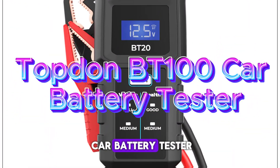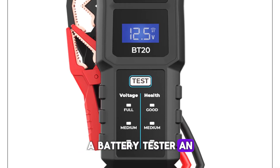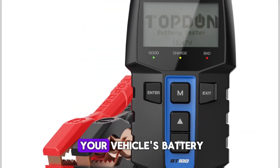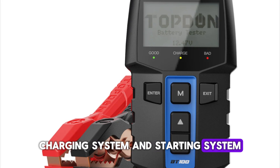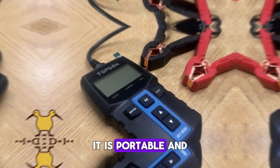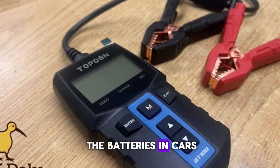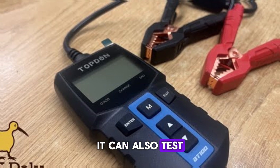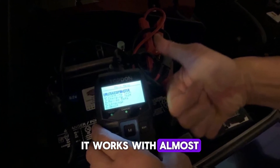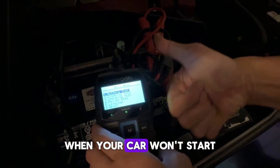Topton BT-100 Car Battery Tester. You may expand your toolkit with the Topton BT-100 Battery Tester and Analyzer, which is incredibly accurate. It is a top-notch tester that examines your vehicle's battery, charging system, and starting system, which significantly lowers the likelihood that you will replace the wrong component. Additionally, it is portable and small, and compatible with all vehicle types. In addition to testing the batteries in cars and trucks, it can also test the batteries in boats, motorcycles, and practically anything else that has a battery. It works with almost any battery type, including AGM, lead acid, gel, and others.